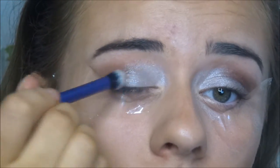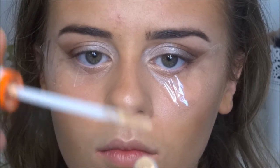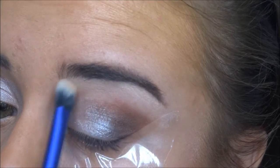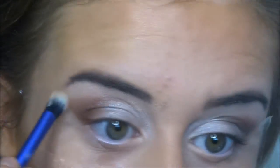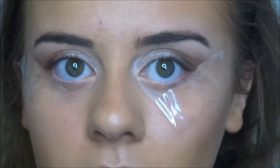To highlight under the brows I'm using the Wake Me Up concealer again in the same shade — as you can see it highlights the brows really well. I do the same on the other side, always remembering eyebrows are sisters not twins. Then I blend all the colours together to make sure nothing is too sharp.